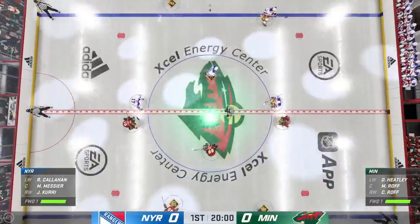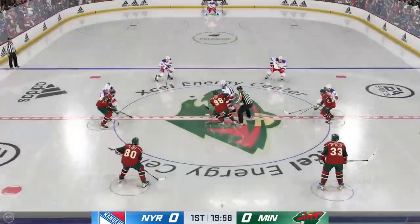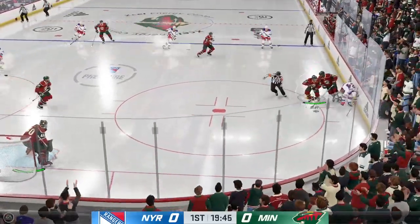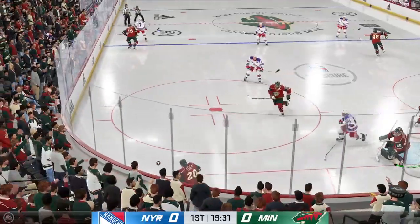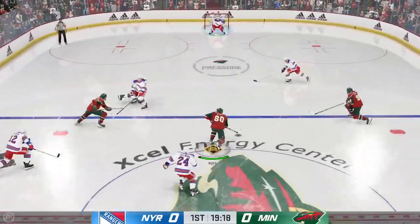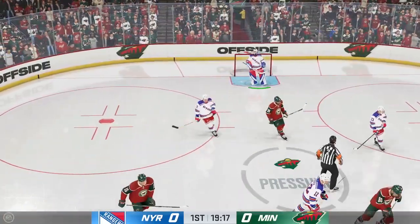Great energy both inside and outside the arena tonight as we are just moments away from puck drop. The Rangers start things off on the right note by winning the opening draw. The Wild have possession along the boards, moving the puck around from the defensive zone. From the right side and up the middle — there's the whistle. Offside is the call.